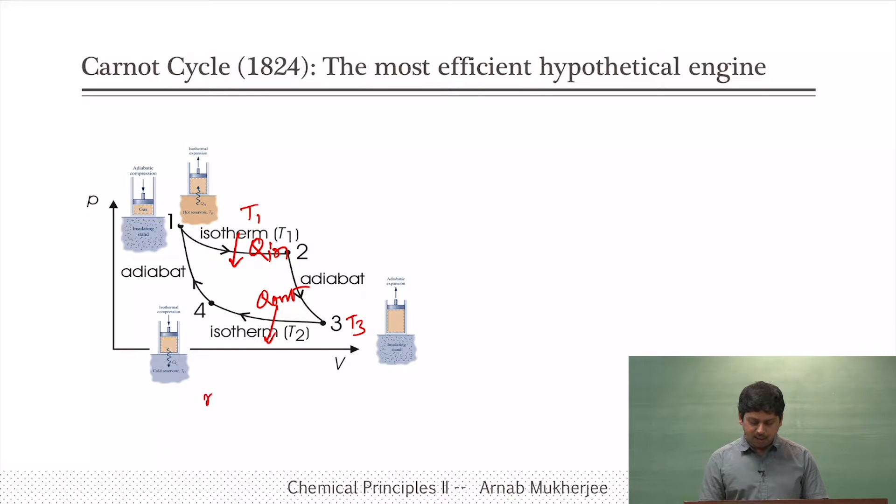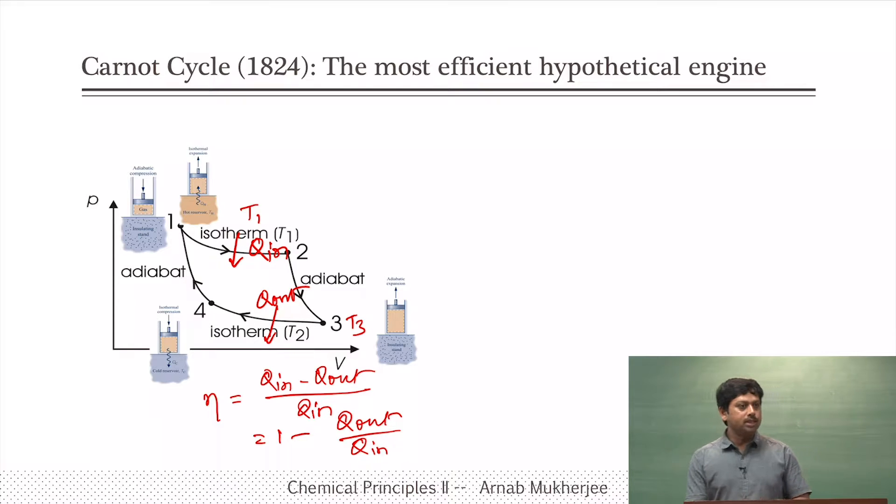The efficiency of this engine will be the work done divided by the heat input. Work done is Q_in minus Q_out, and heat input is Q_in, so efficiency equals 1 minus Q_out by Q_in. This is exactly the kind of cyclic-process engine we are discussing. The cyclic process is achieved through this combination of isothermal and adiabatic processes. Now let us work out the efficiency of this particular engine step by step — all required formulations are already done in the first law of thermodynamics.